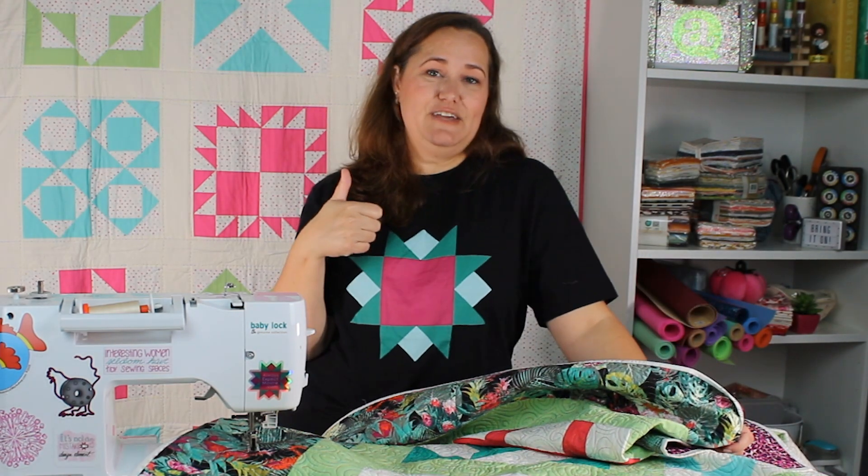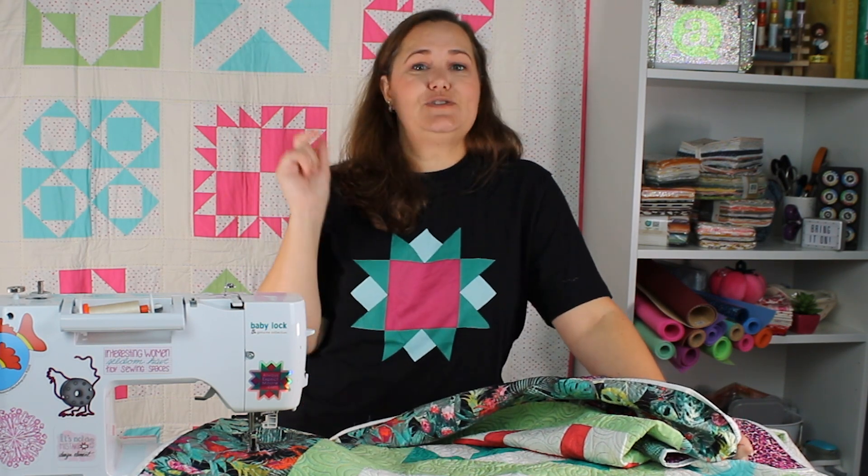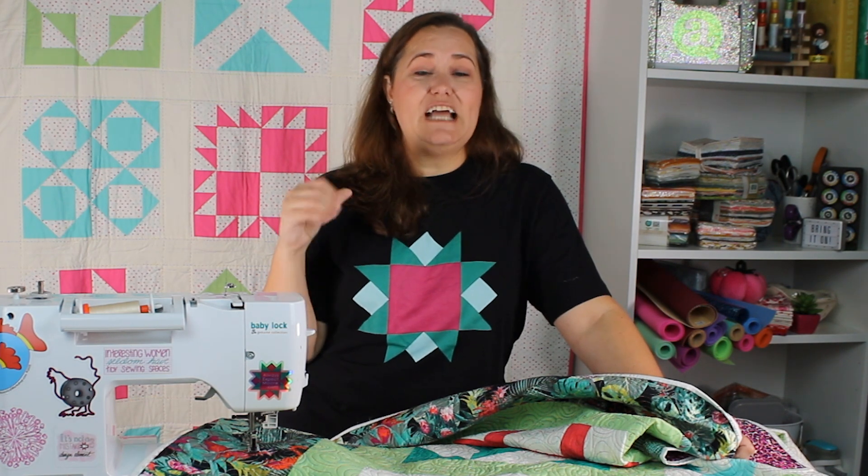That's it for today, friends! Make sure you've given this video a thumbs up to let YouTube know that you love quilting videos and want to see more of them. Subscribe to this channel so you get all of my fun quilting videos right when they come out. Leave your questions and comments below — I do look at those and want to get you answers ASAP. I will see you right here real soon. Bye for now!